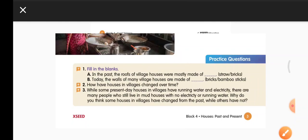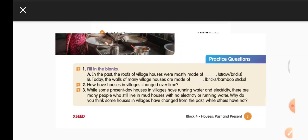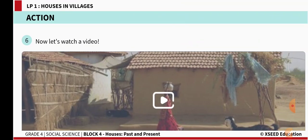There are some questions here which we will answer later. Let us move ahead and watch this wonderful video.